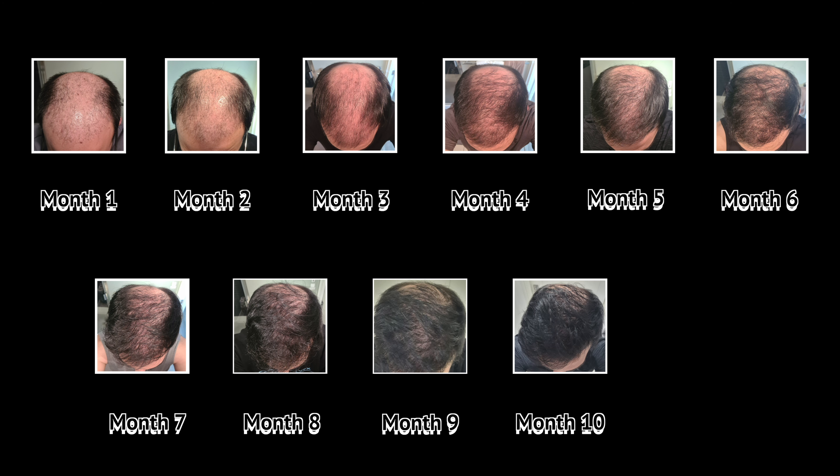Now for the monthly progression of the top of my head from month 1 up until month 11. Months 1 to 3 is where the ugly duckling phase started — a lot of shedding and slow hair growth. Months 4 to 6 is where I saw some hope with hairs starting to sprout; I also started using fibers to add density. Months 7 to 8 I could start styling my hair with hair care products. Months 9 to 10 the hair growth went up exponentially and I felt like I had a full head of hair. Month 11 there hasn't been too much change but there's definitely been more coverage on my mid scalp.